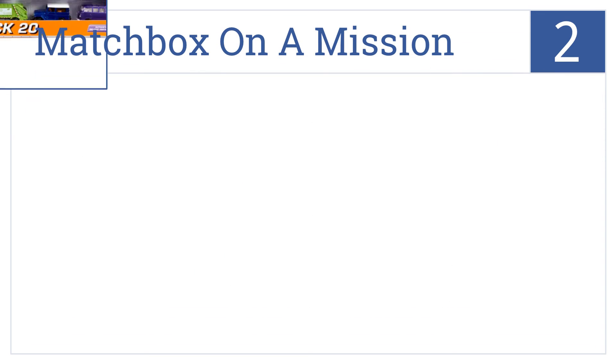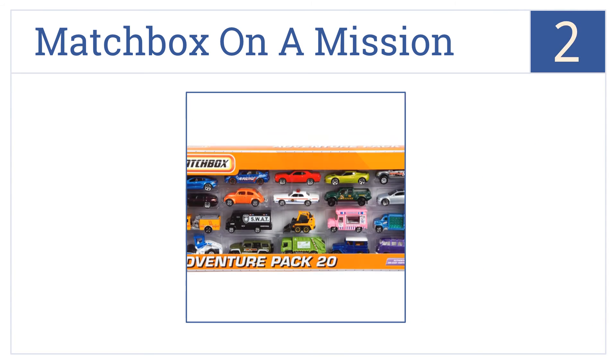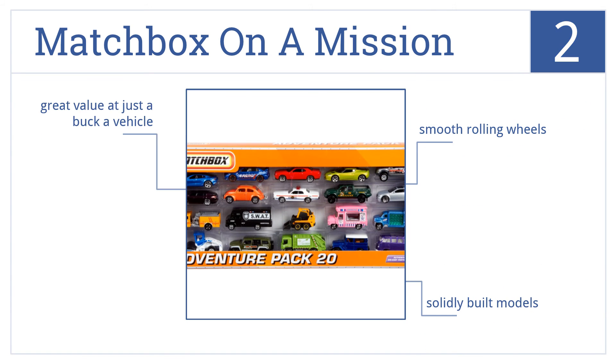At number 2, Matchbox On a Mission is a 20-piece car set featuring realistic models at 1:64th scale with authentic details and decals, so you can start an instant collection. These are solidly built models with smooth rolling wheels, and it's a great value at just over a dollar a vehicle.